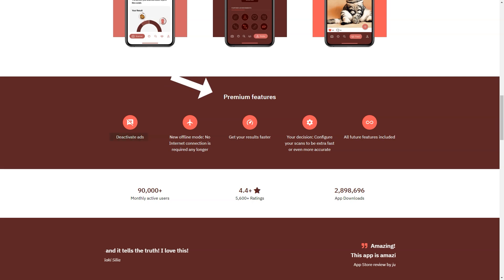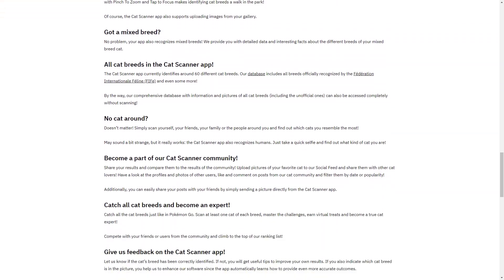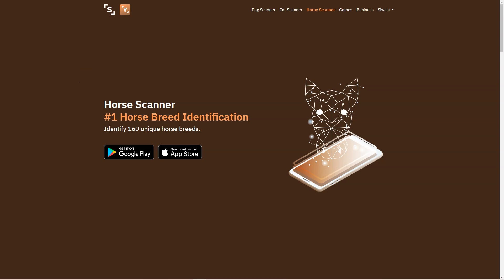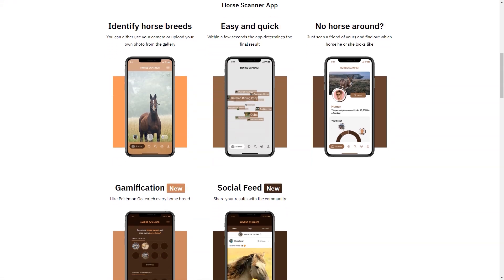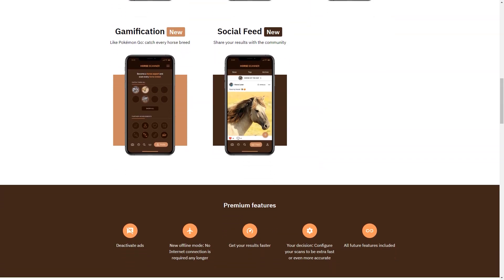The app can identify mixed breeds, which can be a real challenge for even the most experienced pet owners. Not only is Swallow an accurate tool for identifying pet breeds, but it's also designed to be user-friendly. The app is simple to use and the interface is intuitive, meaning even those who are not tech-savvy can use it with ease. Pet owners can also connect with other pet owners through the social feed feature — share your pet's breed information and photos, and connect with others who share your interests.